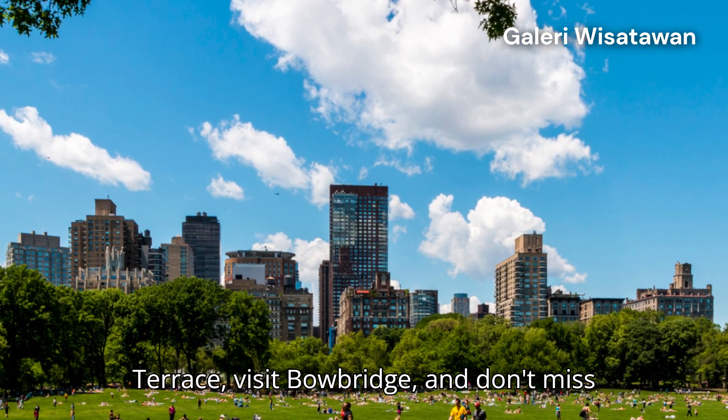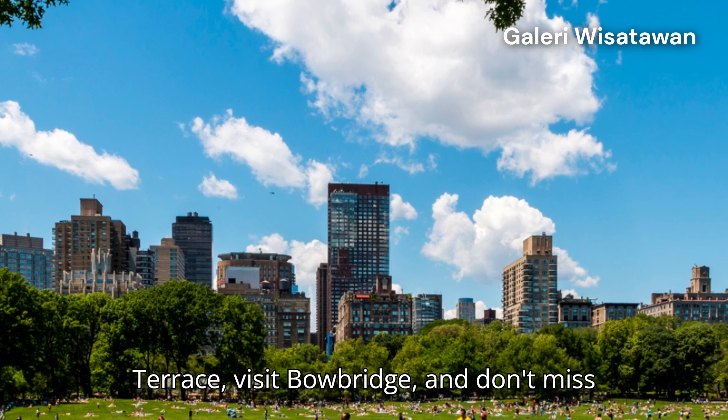Tip! Start at Bethesda Terrace, visit Bow Bridge, and don't miss Belvedere Castle.